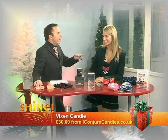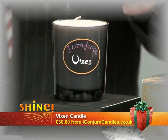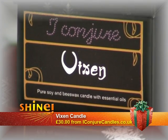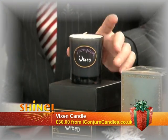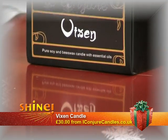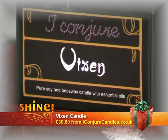This candle is called Vixen — how aptly named. It has lots of essential oils in it. You can smell it from here, it's really potent. It's a grapefruit extract, and grapefruit really wakes you up. It's pure soya beeswax. It's £30, which is a little bit more, but well worth it because something like this will last that bit longer. You can buy lots of cheaper candles but they don't really smell of anything, whereas this gives you a real powerful hit.